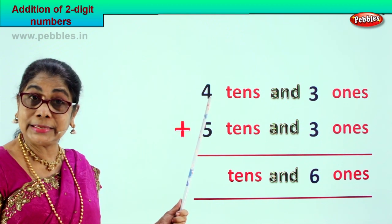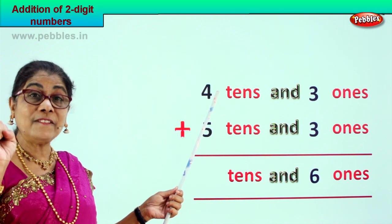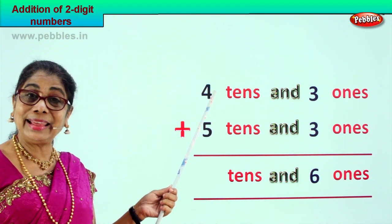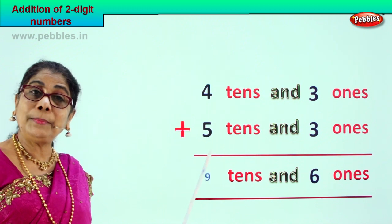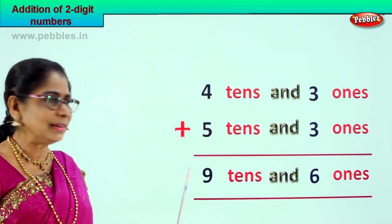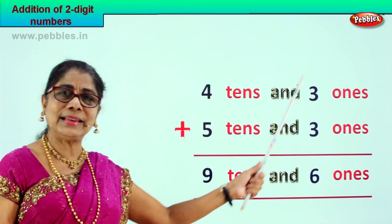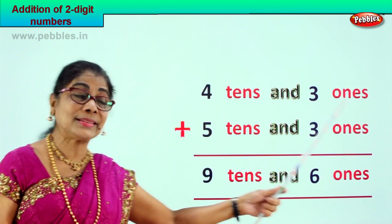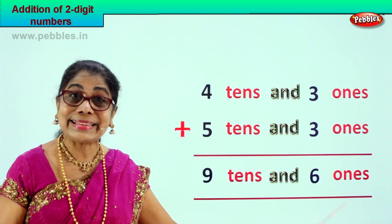Now we go to the tens place. We have four tens plus five tens. Four plus five is nine tens. Your answer is nine tens and six ones. Four tens and three ones plus five tens and three ones gives you nine tens and six ones.